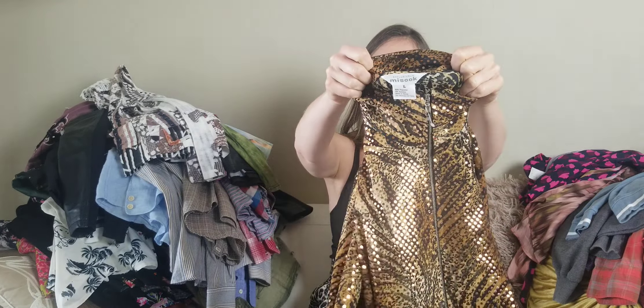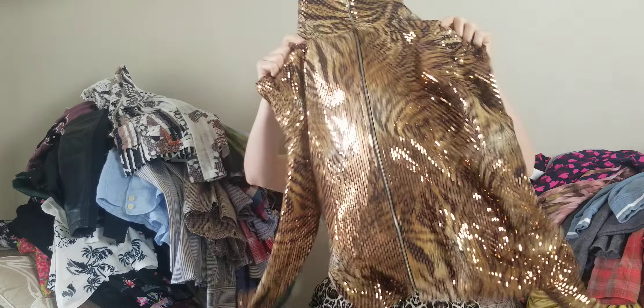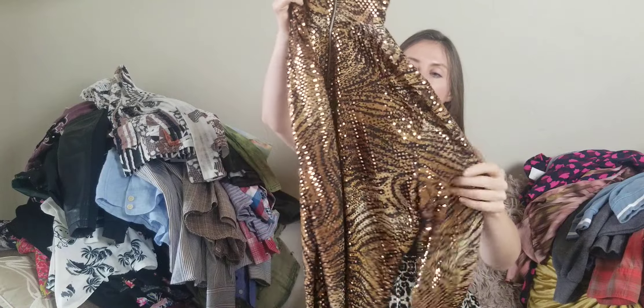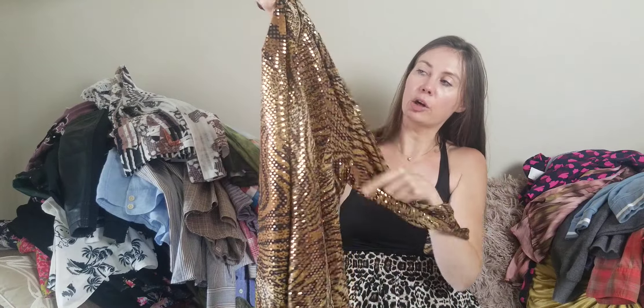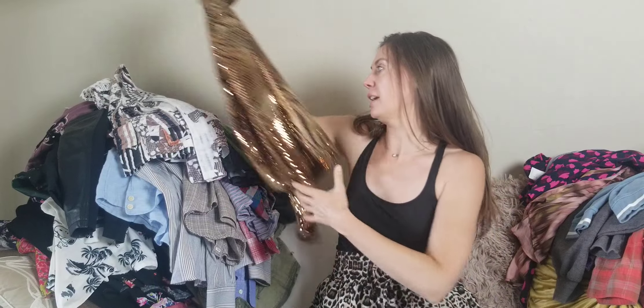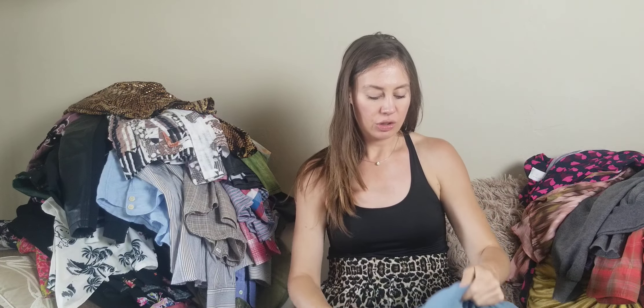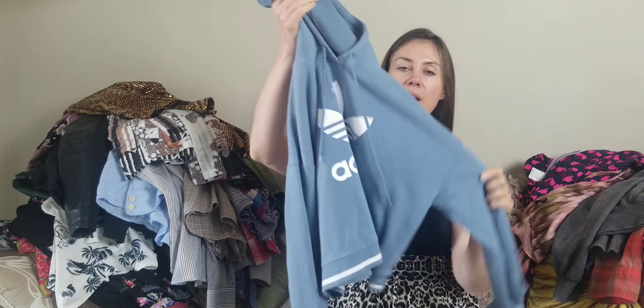Another brand I almost always pick up is Exclusively Misook — even the really plain tops do pretty well for me. This was a really fun all-over gold sequin tiger print, front-zip jacket, so that should end up selling pretty well.